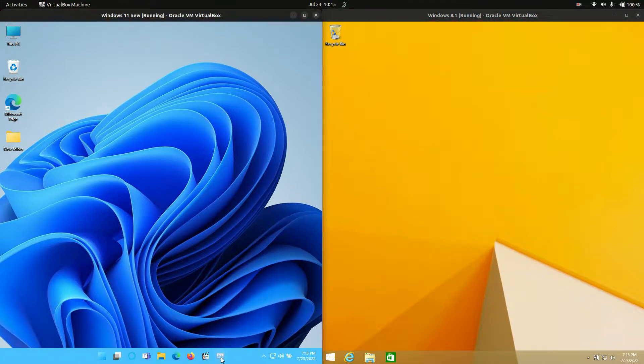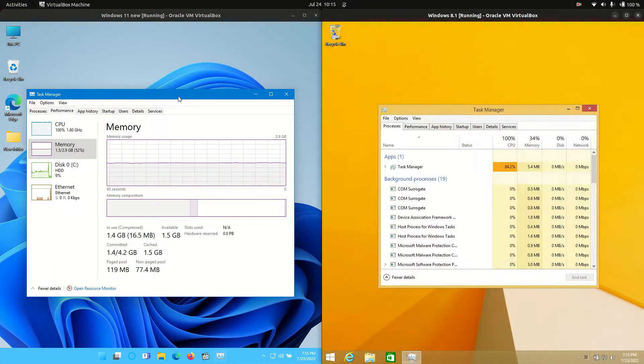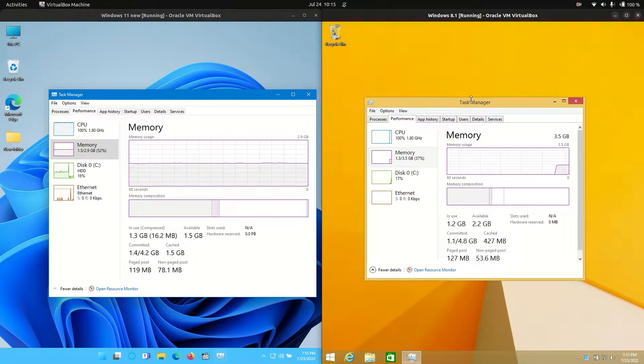We need to open up the Task Manager for each of them and see what's happening. CPU is 100% for both of them unfortunately — this is quite common with Windows, but that will go down in a moment.